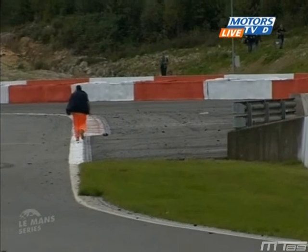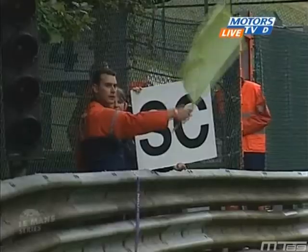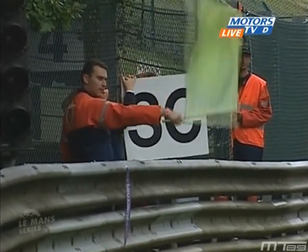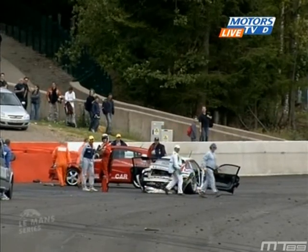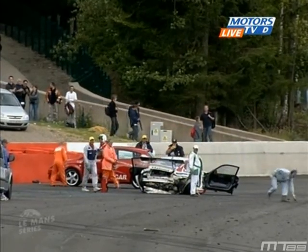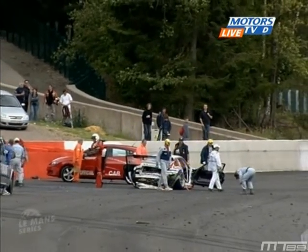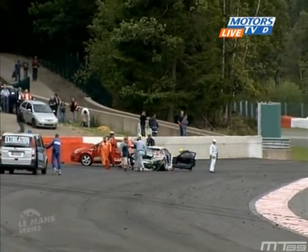That's La Source, is it? The back end's gone. Better to have the back end gone, Muller, than the front, because you have the big engine there between the driver and the back, isn't it? Absolutely. That's a heavy one, certainly. We don't see the driver — he must be out already. That was one big hit.